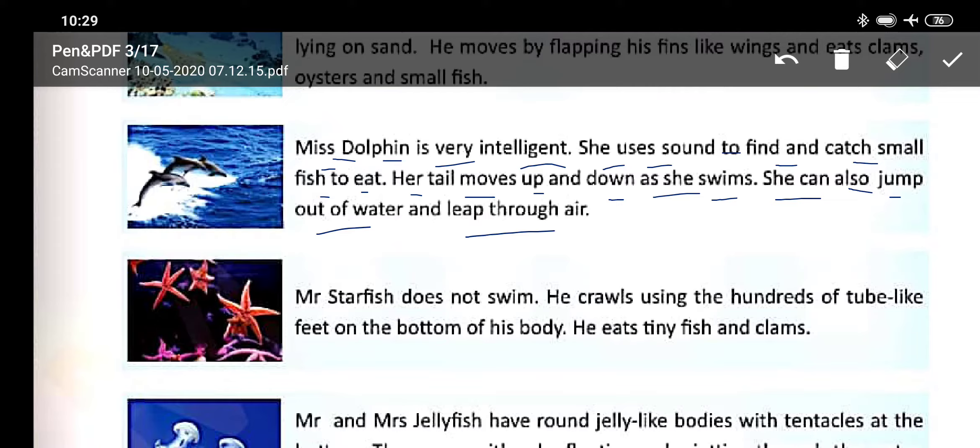Mr. Starfish does not swim. He crawls using the hundreds of tube-like feet on the bottom of his body. He eats tiny fish and clams. Crawl means to move along the ground.